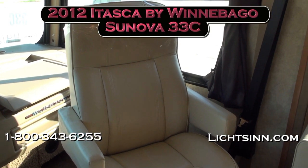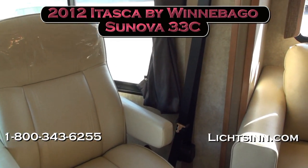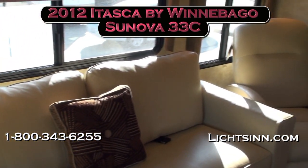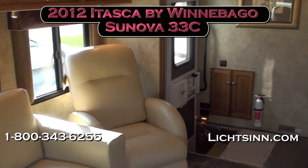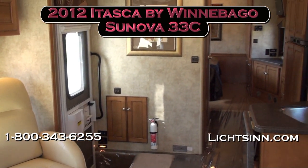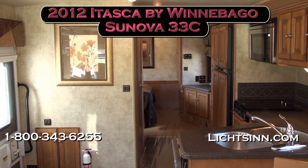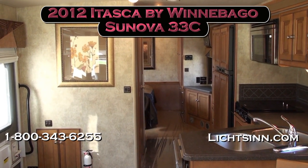We'll take one last sweeping shot. Thank you for visiting Litson.com and for the opportunity to showcase our in-stock 2012 factory-fresh Itasca by Winnebago Sonova 33C, here at Litson Motors — America's closest dealer to Winnebago, Itasca, and Aera — only one mile from Winnebago Industries here in Forest City, Iowa.